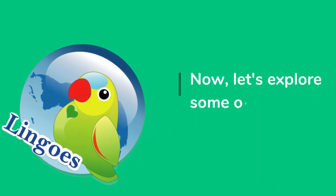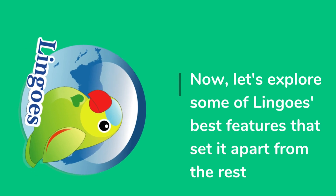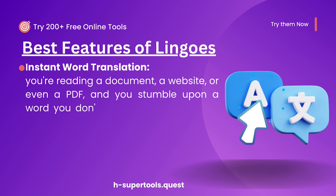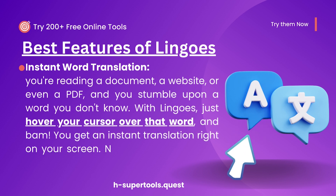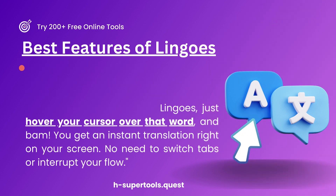Now, let's explore some of Lingos' best features that set it apart from the rest. Instant word translation — picture this: you're reading a document, a website, or even a PDF, and you stumble upon a word you don't know. With Lingos, just hover your cursor over that word, and bam! You get an instant translation right on your screen. No need to switch tabs or interrupt your flow.